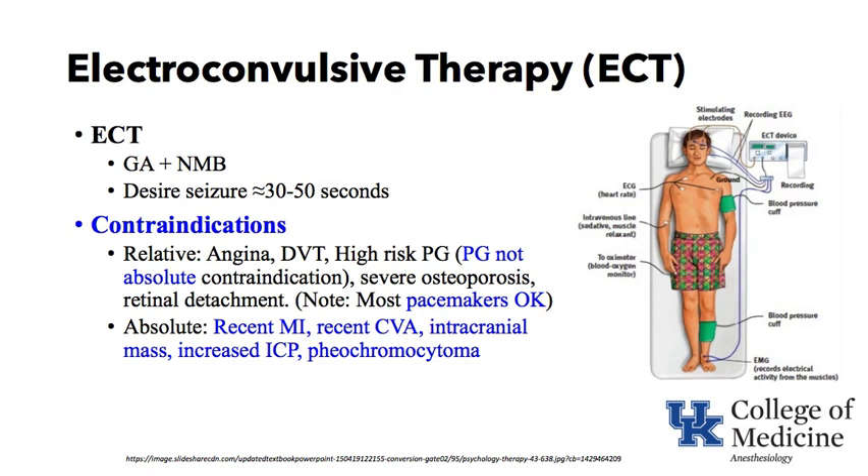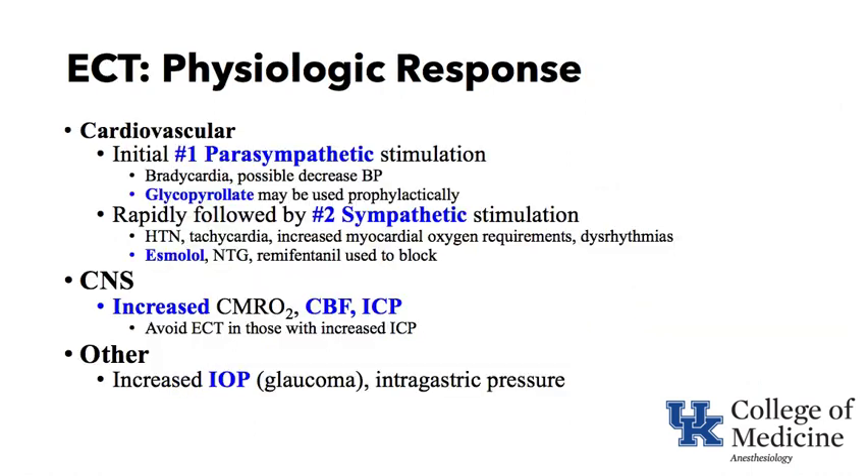A psychiatrist would evaluate the patient and help determine whether something — such as coronary artery disease and recent MI — is an absolute contraindication, weighing it against the risk of untreated psychiatric disease. The physiologic response to ECT is the next keyword.